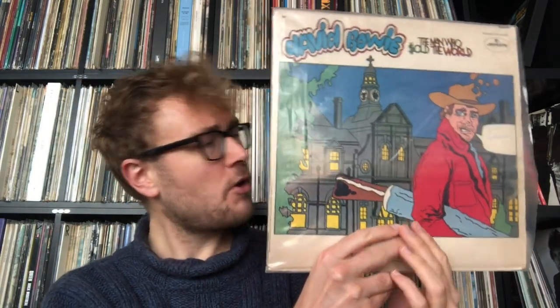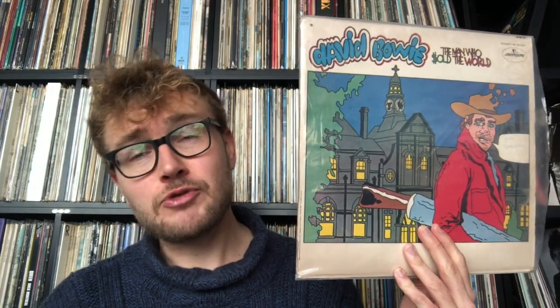Bowie was afraid of the insanity in his family, and these dark themes come back on this album. Later, when the album got released in the United States, Bowie was not happy with this cover, so he changed it to a cover of him wearing a dress for the UK release. I don't have that original release — I didn't want to buy a reissue, and the original goes for thousands and thousands of euros.